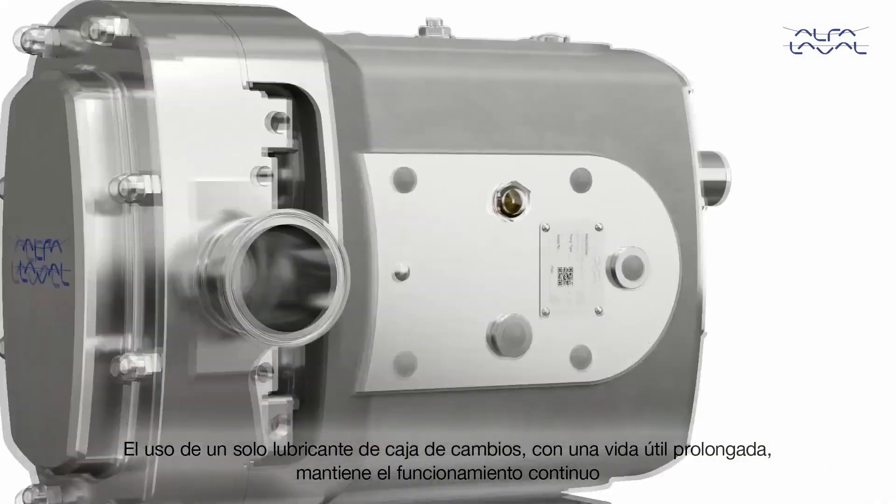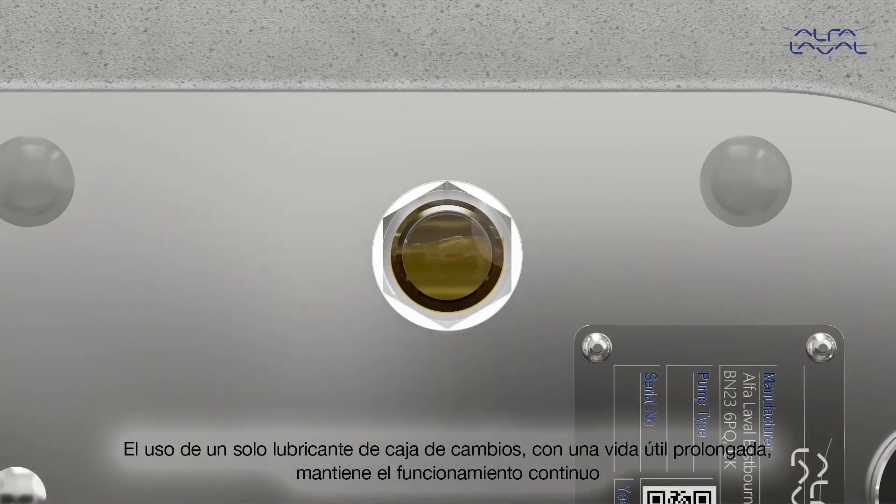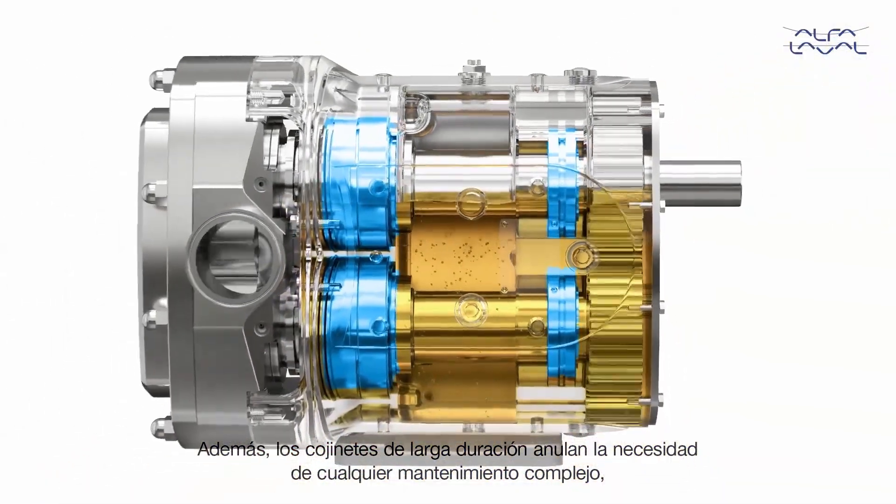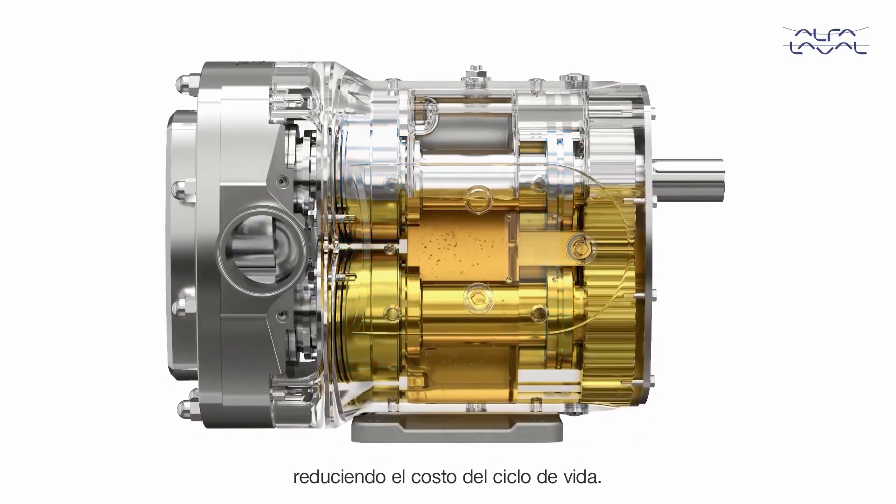Using a single gearbox lubricant with extended service life maintains continuous operation. Additionally, long life bearings negate the need for any complex maintenance, reducing life cycle cost.